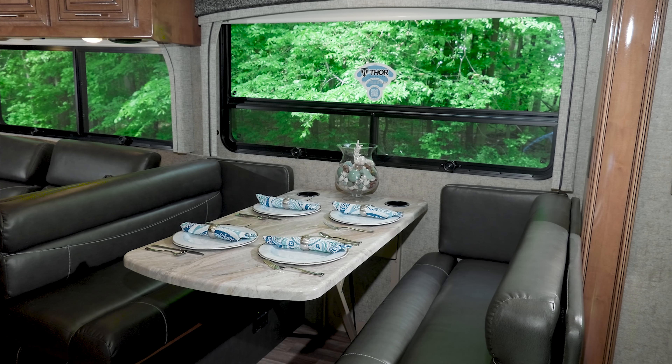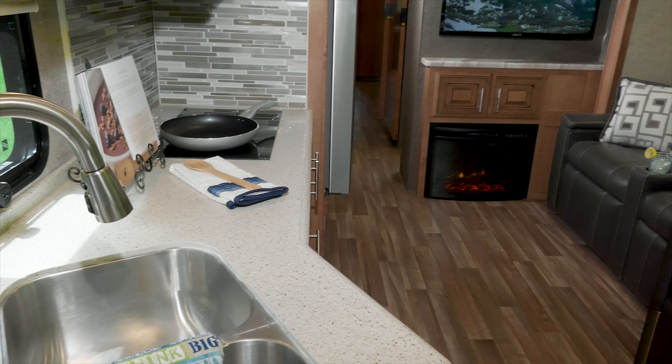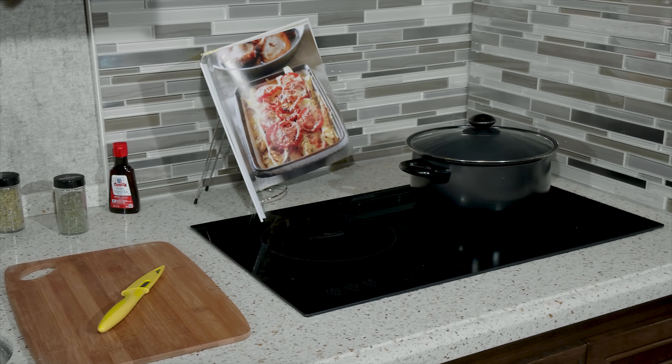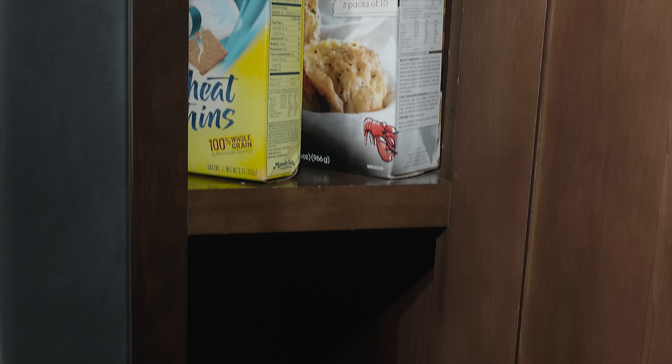Enjoy great meals at the dinette that you created in the fully equipped kitchen. The large, solid surface countertops surround a stainless steel sink, two burner electric induction cooktop, convection microwave, residential refrigerator with ice maker, and a pantry for family favorites.